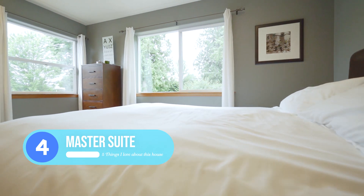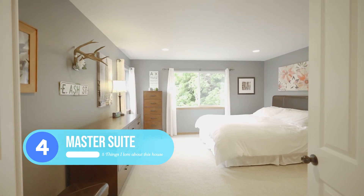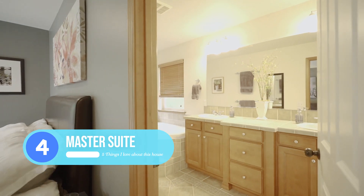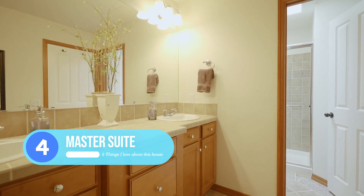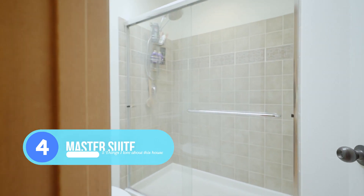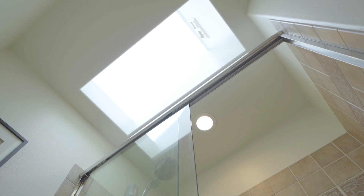Coming in at number four is this beautiful master suite. Once you check out the bathroom, you're going to notice the jetted corner tub, the dual sinks with the tall counters, and then a fabulous shower with a skylight over it — so you don't feel like you're showering in a cave.